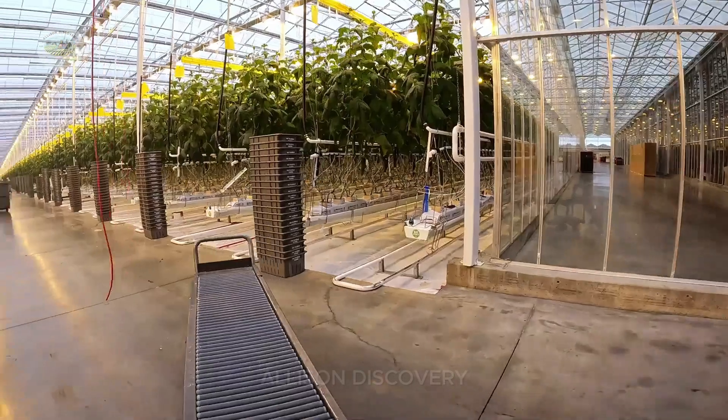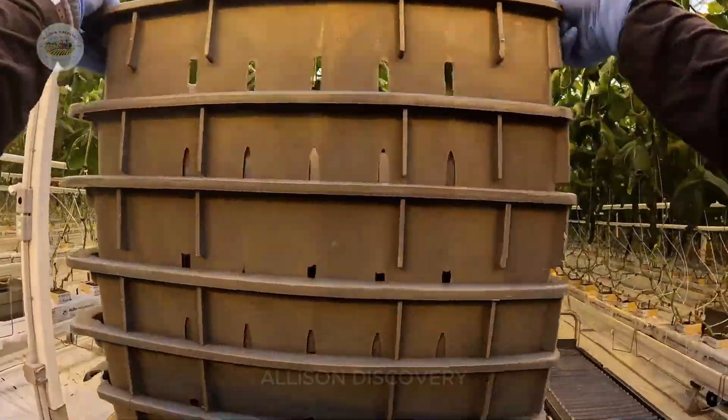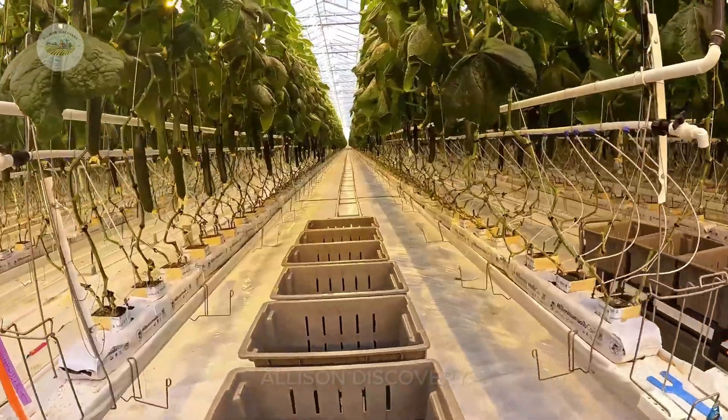In greenhouses, the harvest is done with care and precision, ensuring that each cucumber is picked at its peak ripeness.